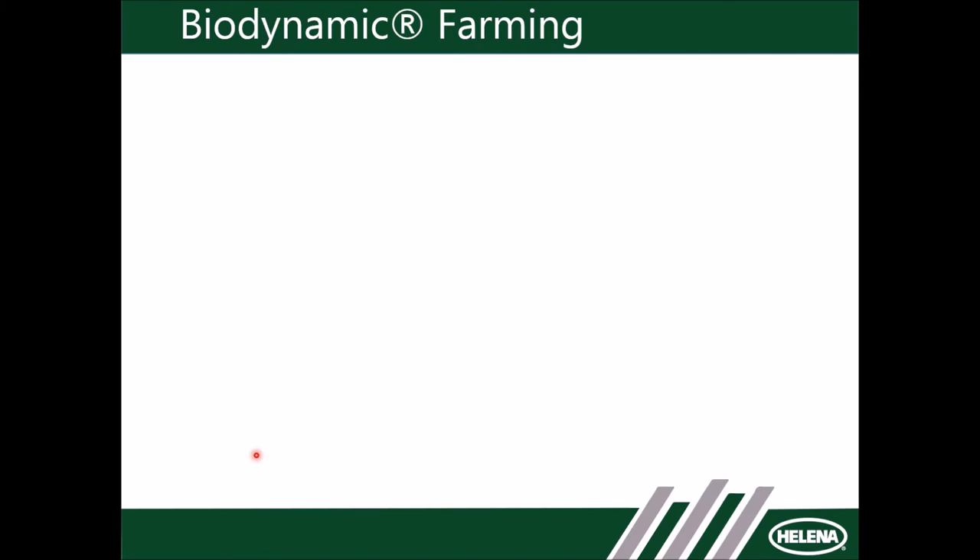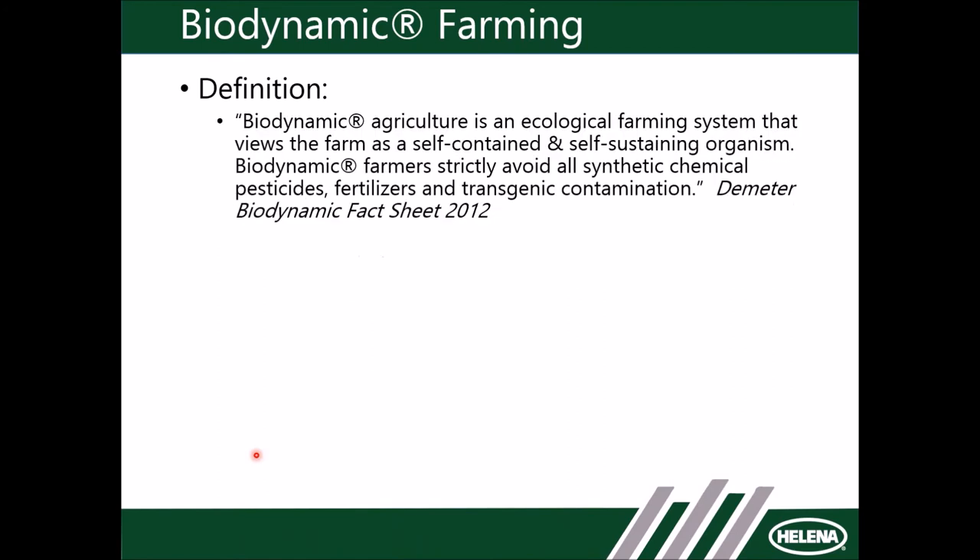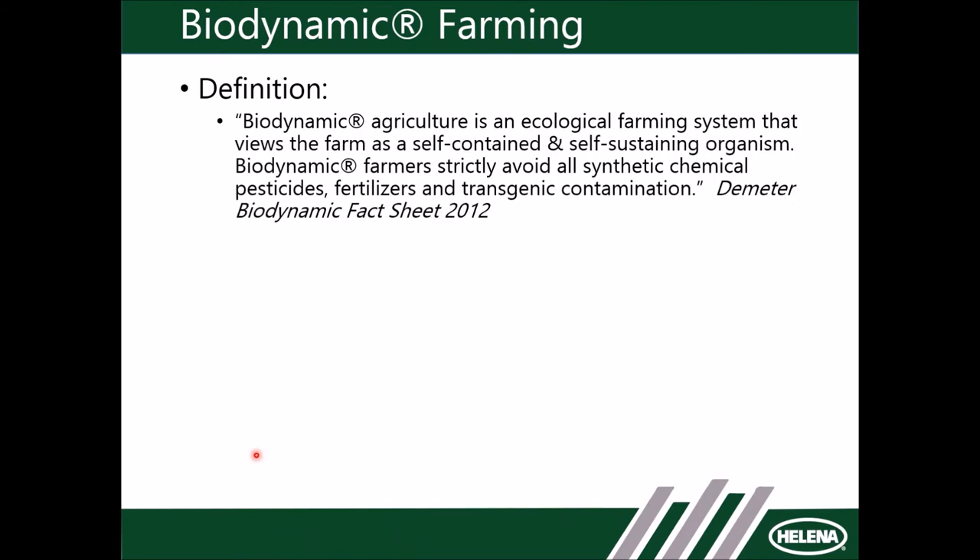Biodynamic certainly has an interesting reputation in the agricultural industry. I work with biodynamic farmers — there are a number of very successful biodynamic farms out there. What is a biodynamic farm? It's an ecological farming system that views the farm as a self-contained and self-sustaining organism. Biodynamic farming avoids all synthetic chemical pesticides, fertilizers, and transgenic contamination. Just like organic, this certification is farming-focused.